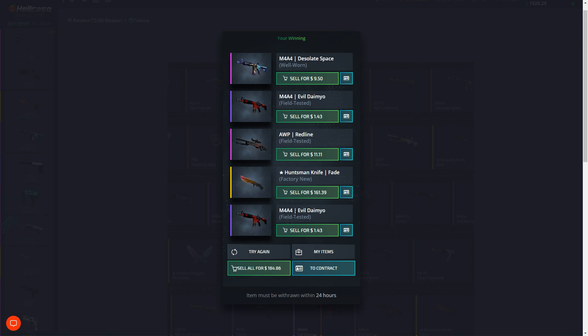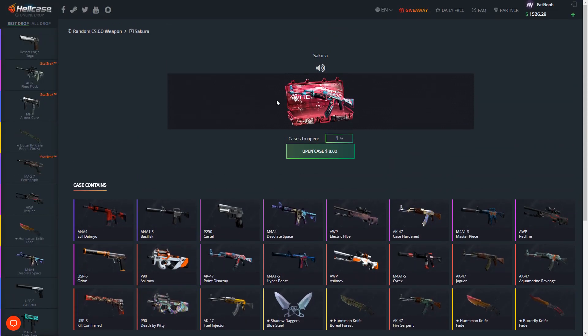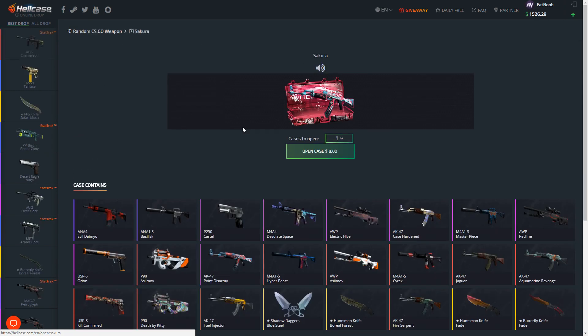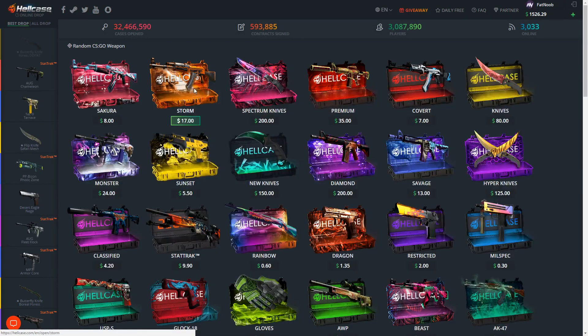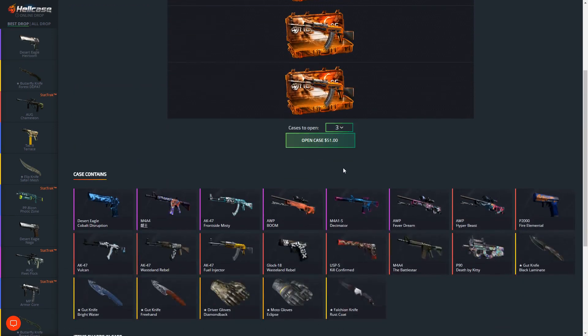We just got a Huntsman Knife Fade Factory New! Holy crap, oh my god, that's ridiculous. When I opened it I saw a Huntsman Knife and I thought we got it, then I thought we didn't, but then I looked back down and we got the one underneath it. Holy shit! That is ridiculous guys - we just got a 160 dollar knife by spending 40 dollars on cases, and the best part is the case is individually eight dollars.